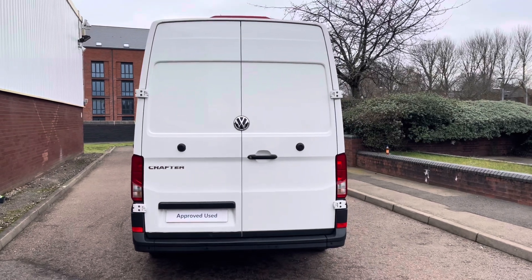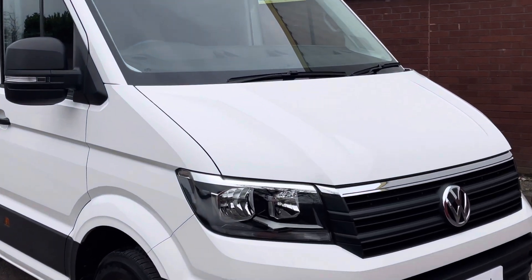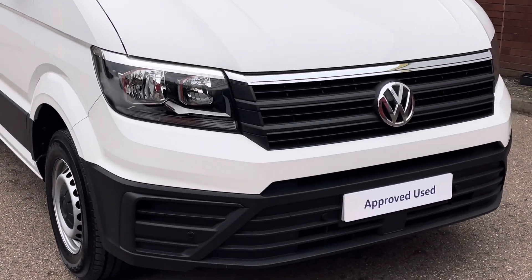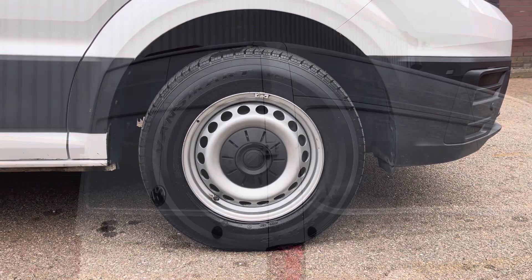This example is finished in the solid colour Candy White and comes with the high roof option. Across the front of the vehicle it comes with a half painted front bumper. Along with this there is also a set of front parking sensors. Down below the van sits on 16 inch steel wheels with the 20 hole design and also comes with a full size steel spare wheel.